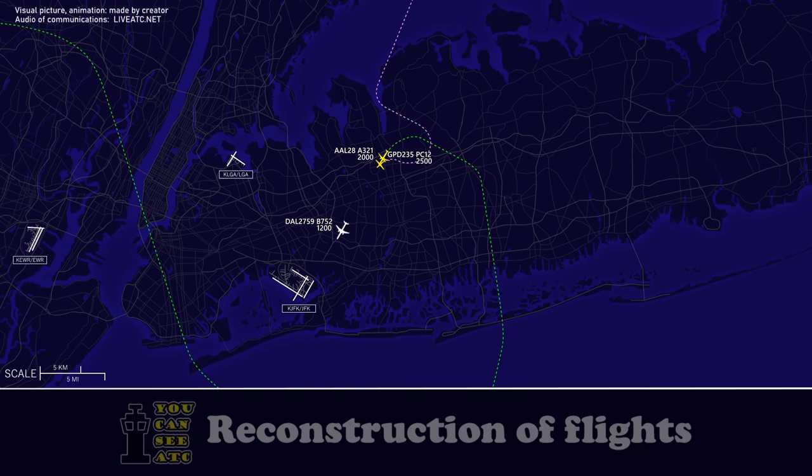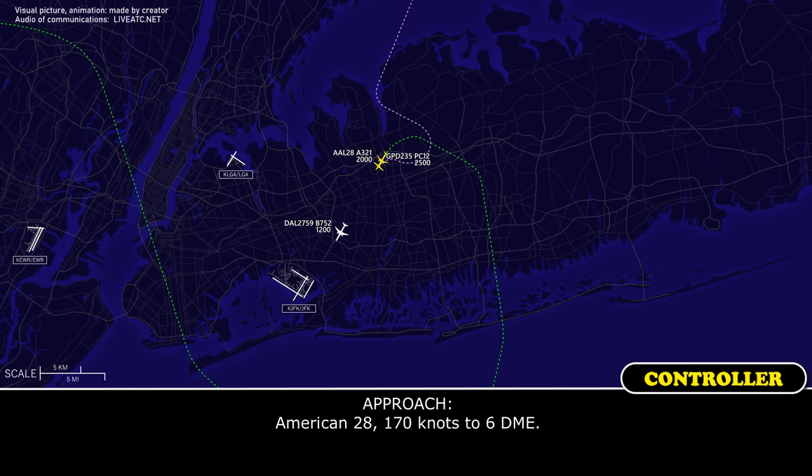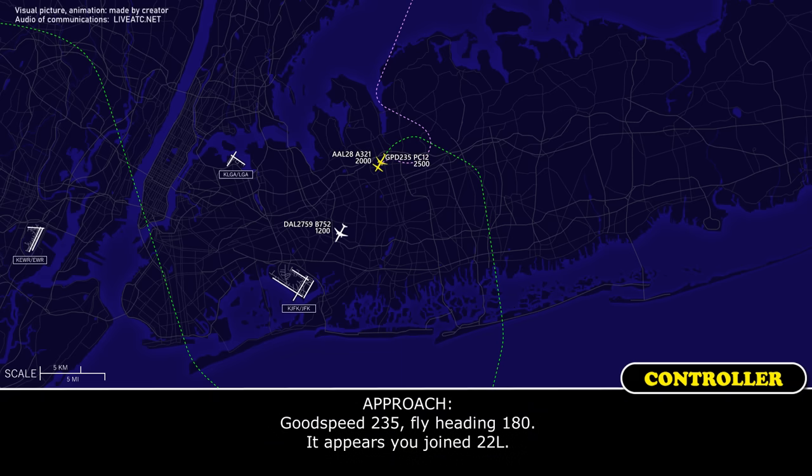ILS-2-8. American-28, 170 knots, contact tower. Good speed, 2-3-5, flying 180 — it appears you've joined 2-2-left.